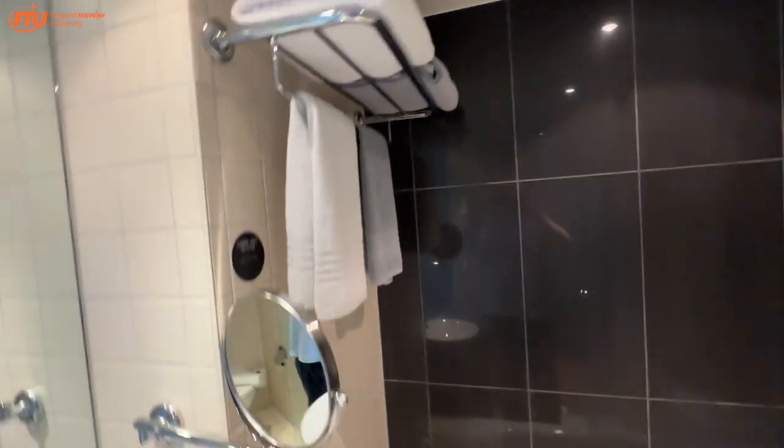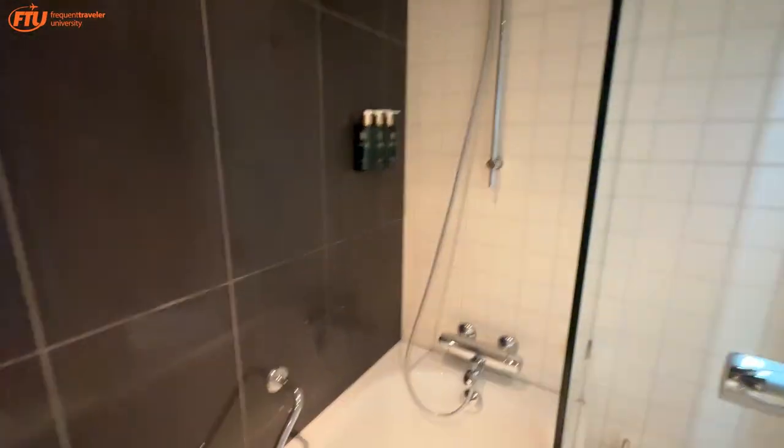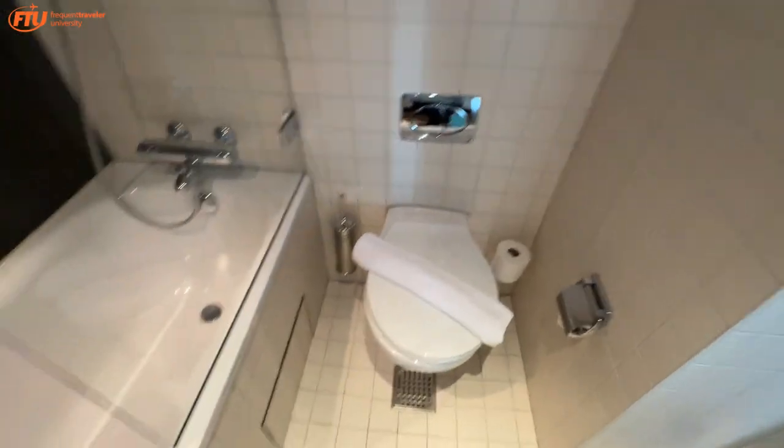The normal amenities they have — with a tub, and as you can see, two different colors of towels. So if you're staying with somebody — which is the case for this room, we have some guests staying here — you can keep your stuff apart. And you've got the throne and some other things going on here.